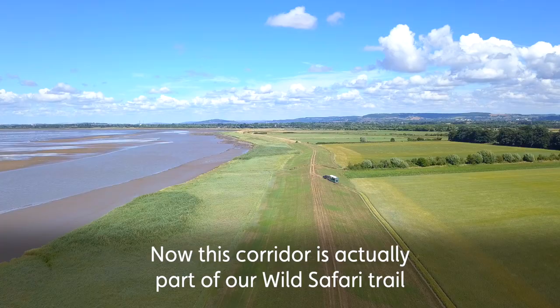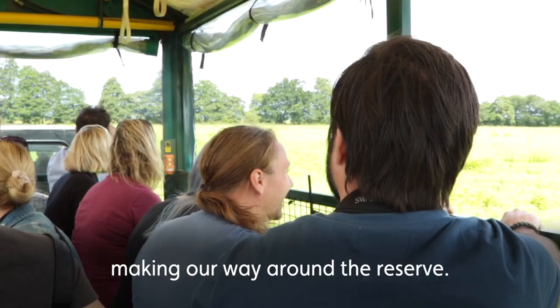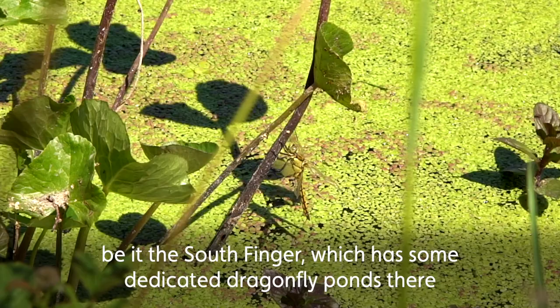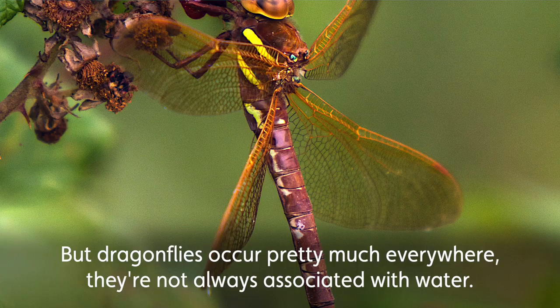This corridor is actually part of our wild safari trail, so we would pass by here on the route when we're making our way around the reserve. It's a really good way to catch up with dragonfly species at Slimbridge, but it's not the only way. We've got lots of little freshwater ponds dotted around the site — be it South Finger, where there are some dedicated dragonfly ponds and a nice little trail around the reed bed.